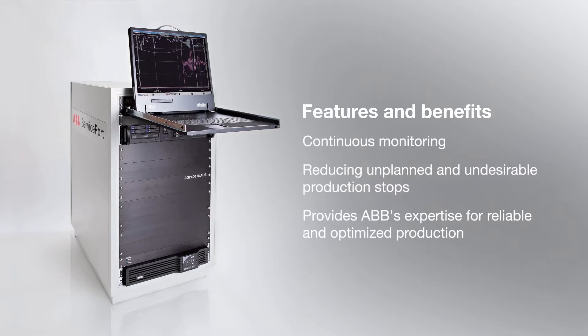Hoist Performance Monitoring Service, HPMS, offers continuous monitoring reducing unplanned and undesirable production stops, and provides ABB's expertise for reliable and optimized production.